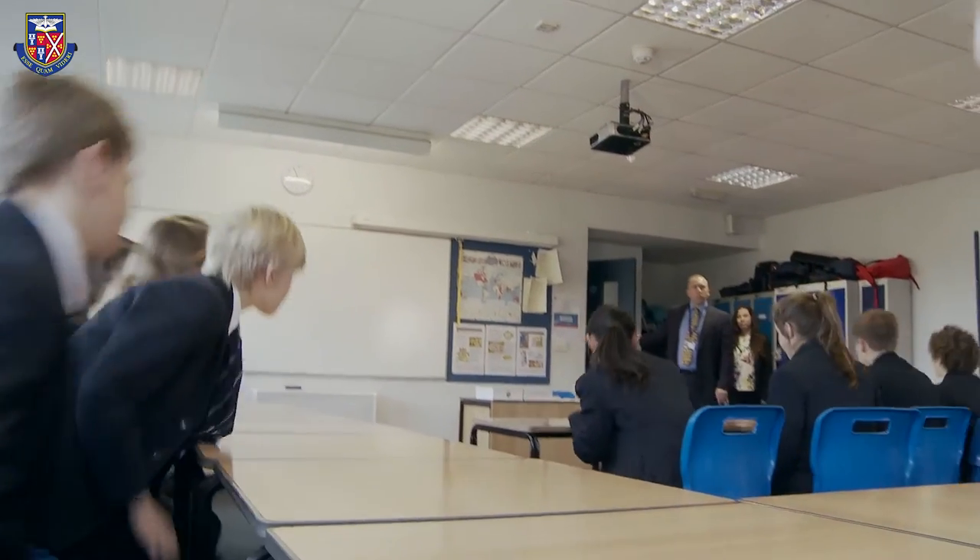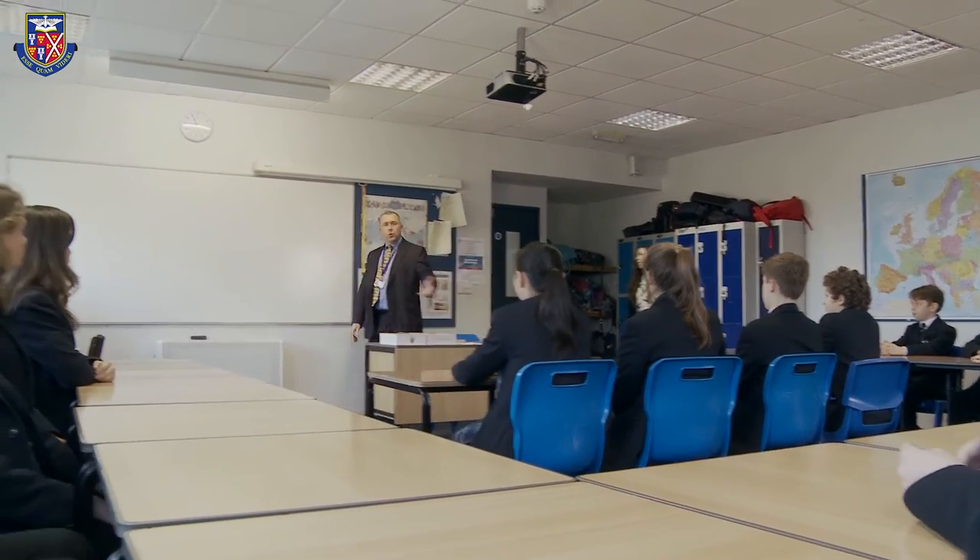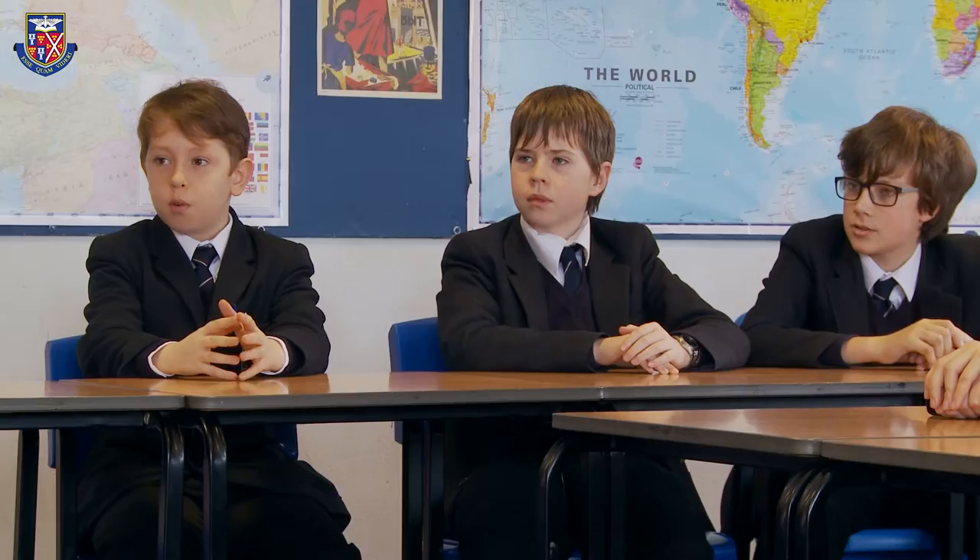The first port of call for the first years would be their form tutor, who is closely supported by the head of year. Any concerns that the pupils might voice would go through that route. There are also lots of people that the students could talk to — each tutor group has three or four senior prefects attached to them from the sixth form.